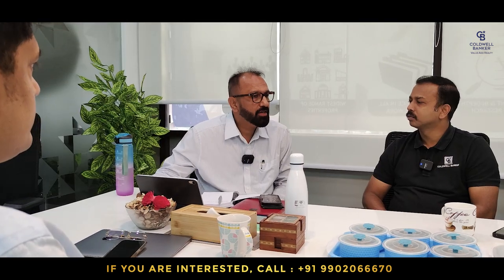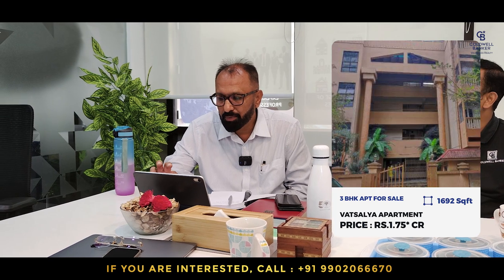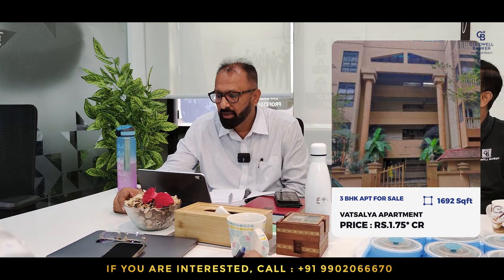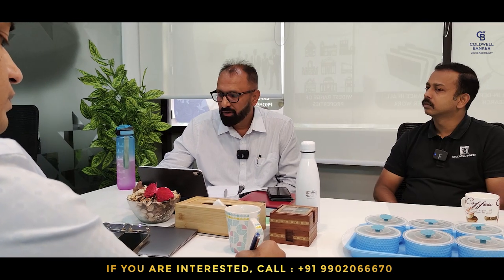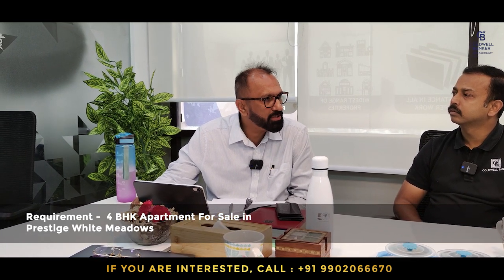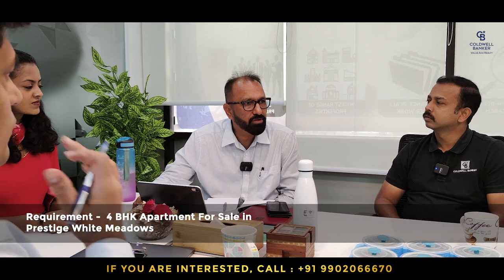This week I have a 3 BHK on the second floor of an apartment in Jayanagar called Vatsala Apartments. The built-up area is 1,692 square feet with one car park, and the quoted price is ₹1.75 crores. I am also looking for owners willing to sell their 4 BHK apartment in Prestige White Meadows — we have two clients waiting to buy at Prestige White Meadows, Whitefield.